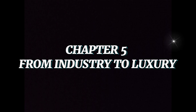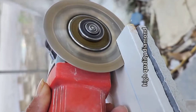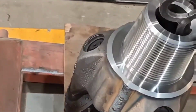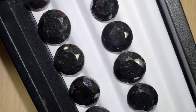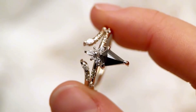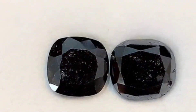For centuries, carbonado was valued not for beauty, but for strength. Its toughness made it perfect for drill bits, cutting tools, and abrasives. Industrialists relied on it to cut through steel and rock, not realizing the cosmic secrets it held. But today, black diamonds have found their place in jewelry, symbolizing mystery, power, and uniqueness. Modern jewelers shape them into bold designs, setting them apart from traditional diamonds. To wear one is to wear not just a gem, but a cosmic enigma — a piece of the universe itself captured in crystal form.